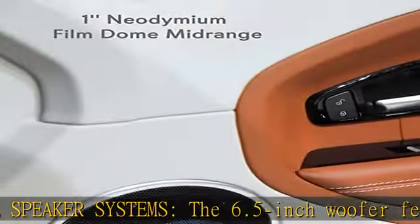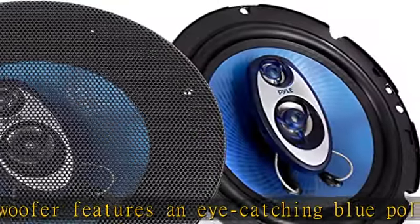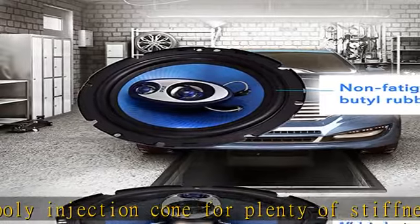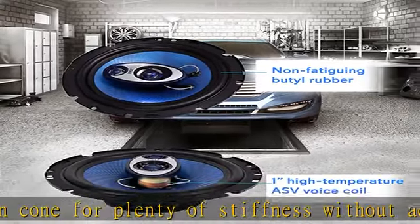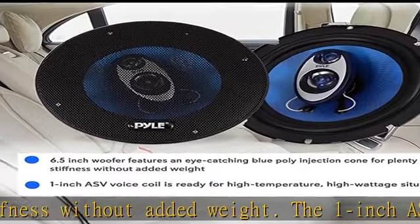Includes grills, wires, and mounting hardware. Midrange tweeter: the Pyle Pro 3-way sound speaker system has a 1-inch neodymium film dome midrange and 3/4-inch piezo tweeter that completes the package. It helps to provide smooth, loud, and detailed sound in each pair.